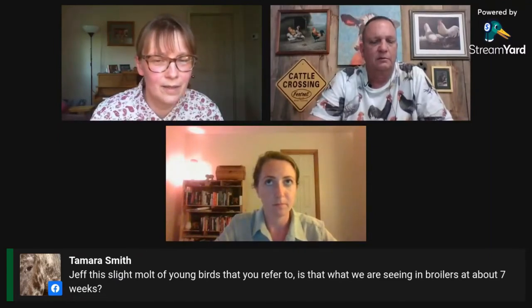There's a question about the slight molt of young birds — is that what we're seeing in broilers at about seven weeks? Especially birds in July and August when we're getting our highest temperatures. Seven weeks is a little bit early, but they're still getting triggered by their photo receptors and their instinct at this time of year to want to molt. Hopefully you're not seeing that on early batches and batches later in the year, but July and August batches — the length of day and all that is triggering these birds to shed off some feathers.